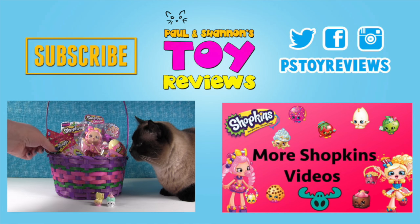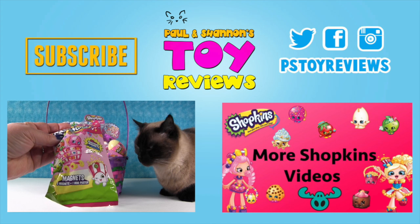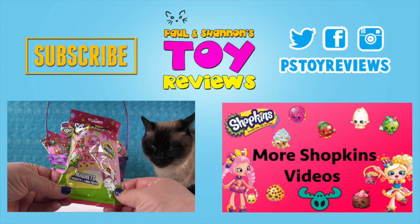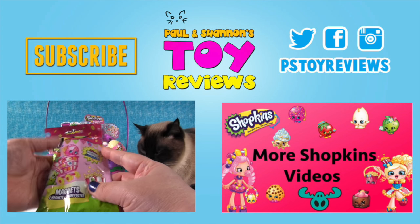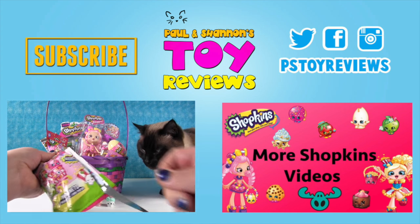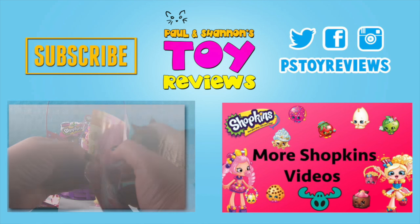Now opening a Shopkins magnets pack up front. You get three magnets, a poster, and a Shopkin inside — that is pretty cool. Let's look at the poster first.